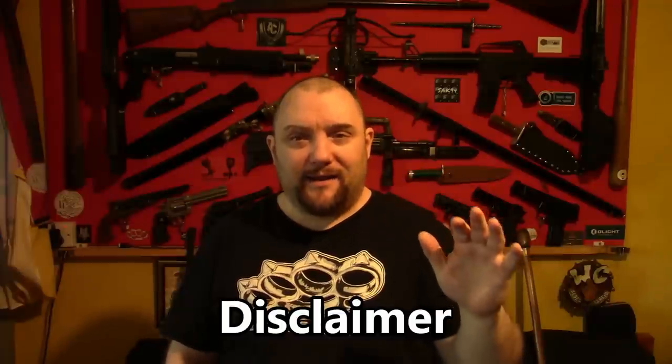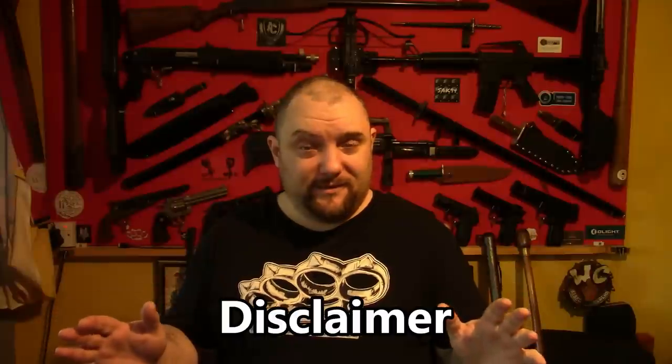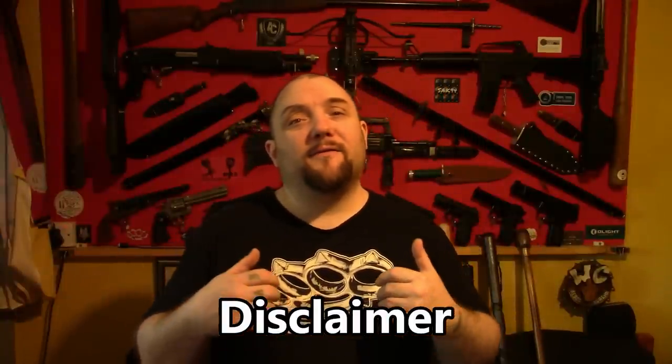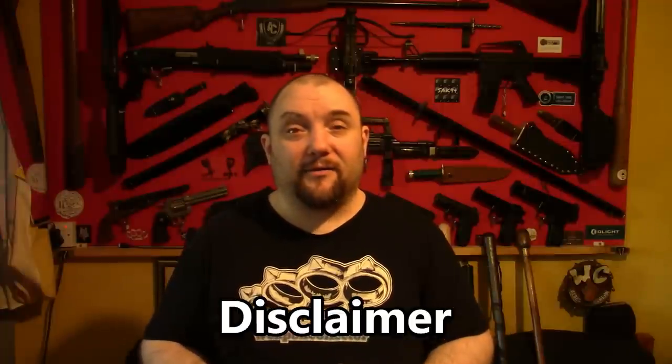But you can carry legal items that are perfectly acceptable to carry because they are just a walking stick or a torch or something like that, that can then be used to defend yourself in a life-threatening situation. So now I'll get on to some of the items I can recommend. Some of this stuff you can buy, some of it you can make yourself, and I have videos showing how to make these items and where to get them.